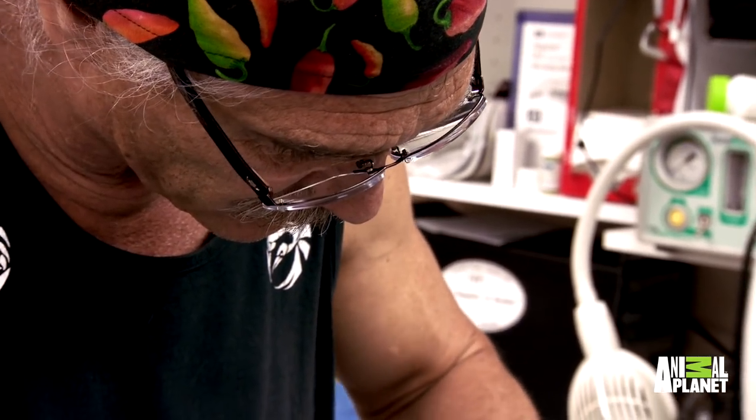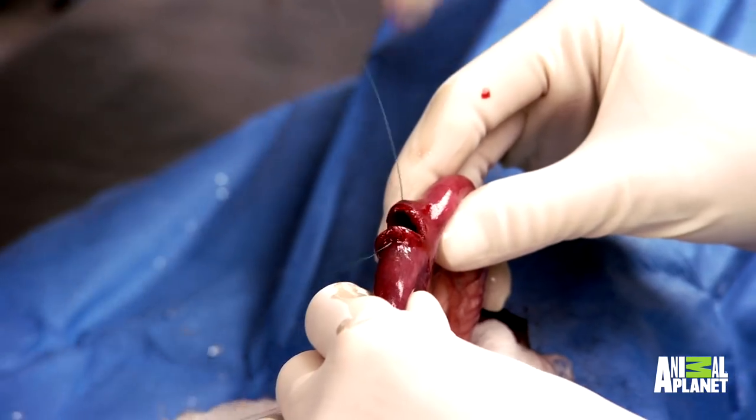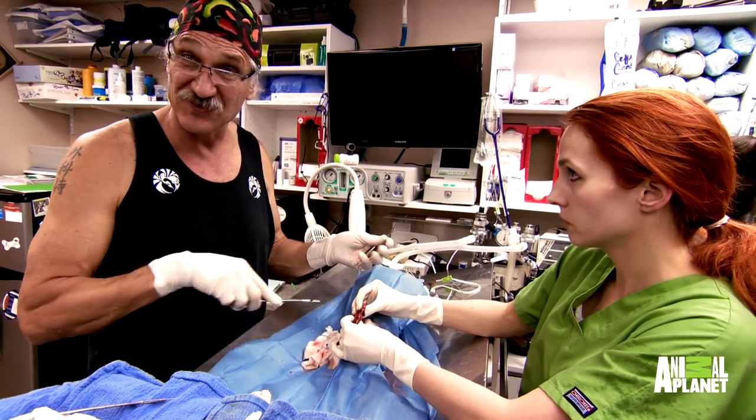Animals eat incredible things — from forks to knives to whole bras to 16 pairs of socks, it's a whole wad of coins. I don't understand how a small dog can swallow some of the things they swallow. They always run the whole intestinal tract two times — don't want to be the one who misses something else.